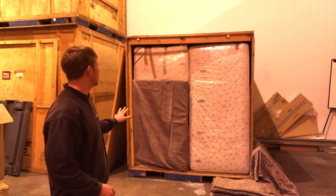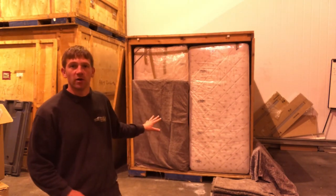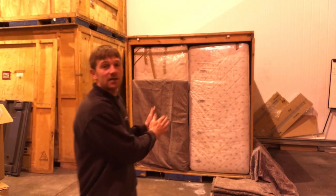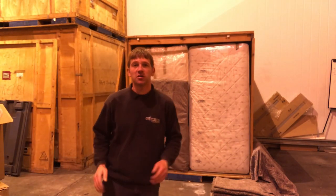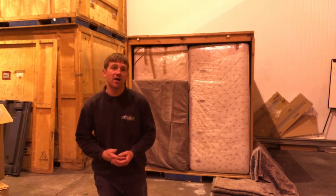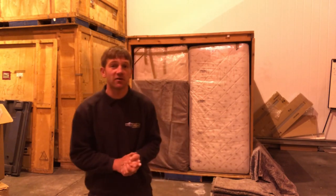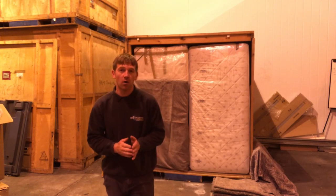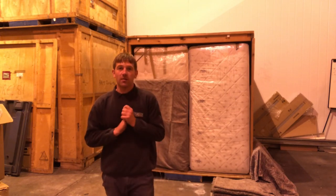It's important to mention here that our storage is not self storage. As you can see, we pack it tightly to condense the space and make the best use of it, so our customers have the most cost-effective solution possible. So if you are looking to store but you need access to your goods, we would probably recommend you use a self storage facility and not this method.